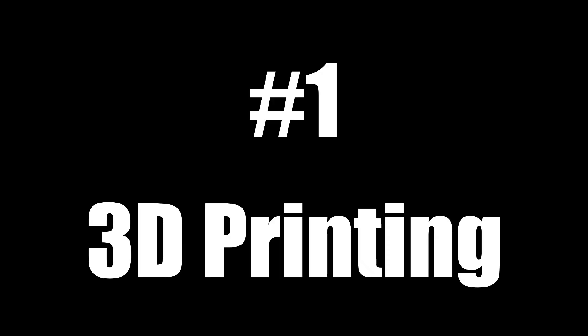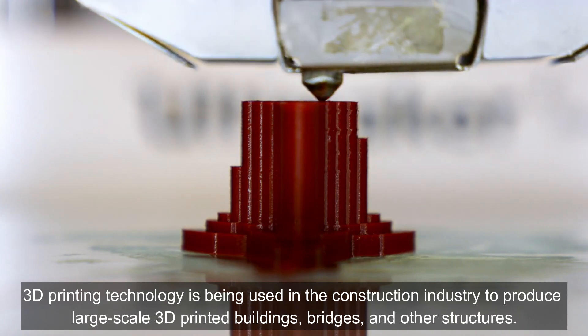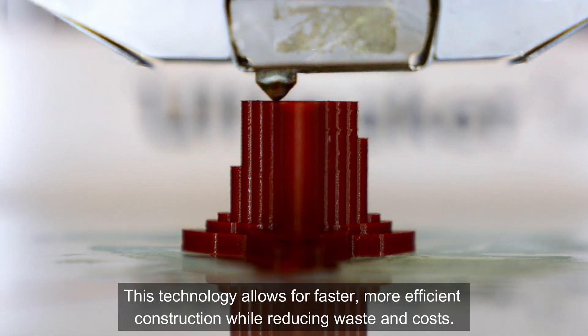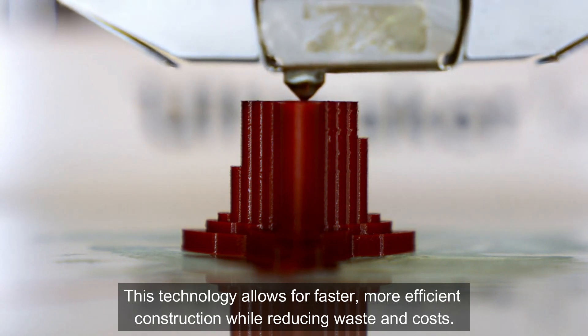3D Printing: 3D printing technology is being used in the construction industry to produce large-scale 3D printed buildings, bridges, and other structures. This technology allows for faster, more efficient construction, while reducing waste and costs.